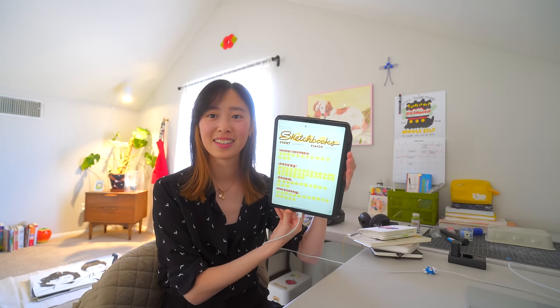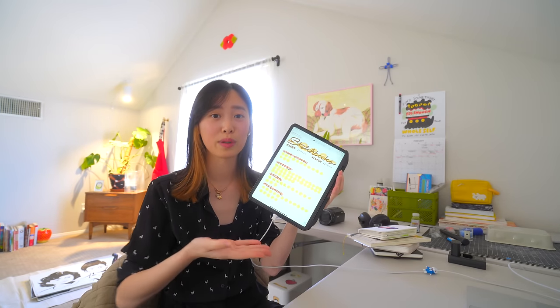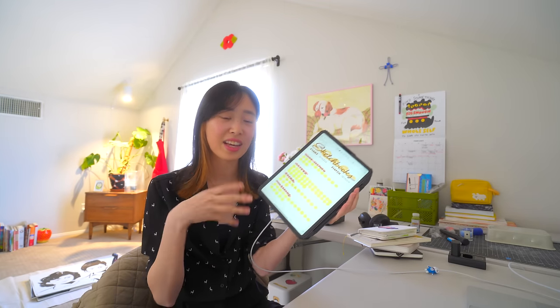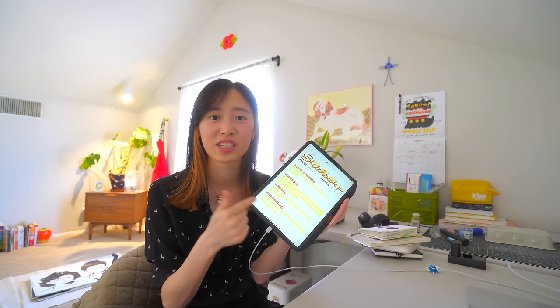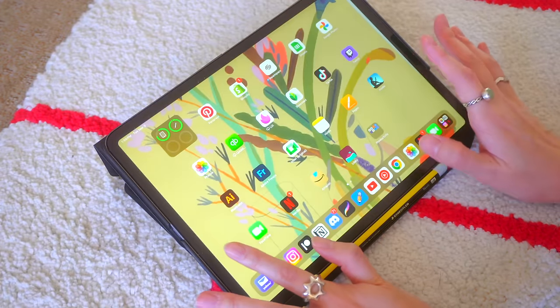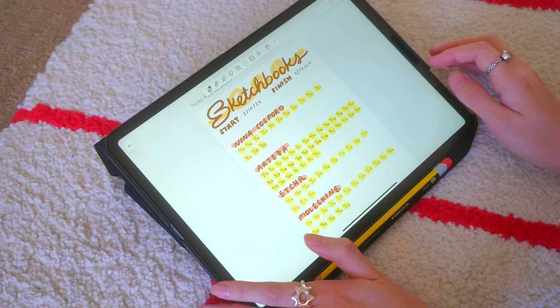Today I'm going to try to get 10 pages done. I thought the best way for me to get this done is to gamify it. I made this little spread of the four different sketchbooks and I counted the pages and marked how many pages I have in each so that I can actually see my progress visually. I can already feel myself getting hooked — just looking at this makes me want to complete this whole challenge.